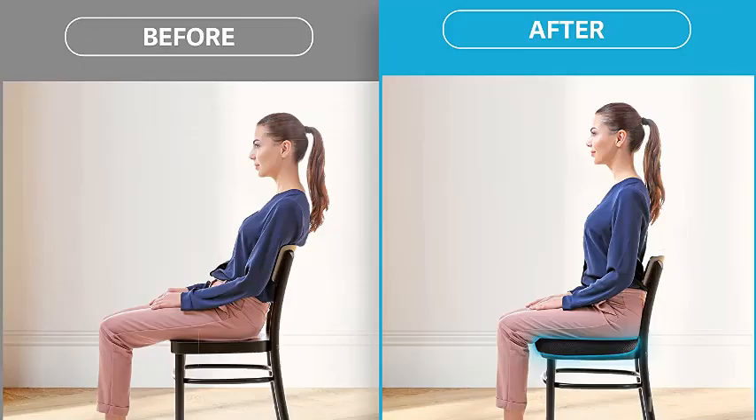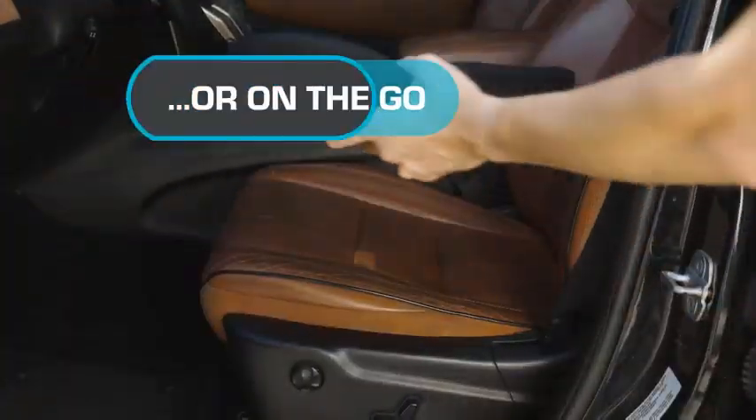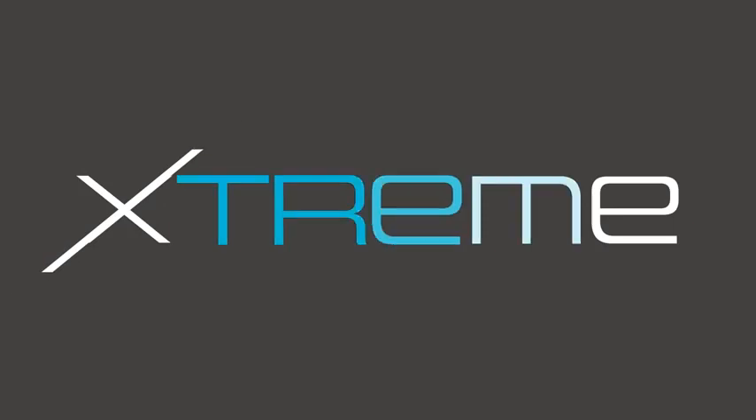Why we like it: A memory foam car seat cushion that's specifically designed to help alleviate discomfort from sciatica, with a U-shaped design that helps ease pressure off of your spine, providing comfort for a wide range of users. Pros: Best for spine-floating contoured surface for weight distribution, removable and machine-washable cover.